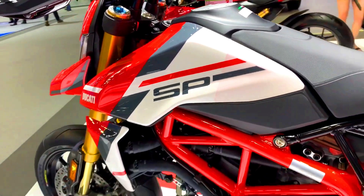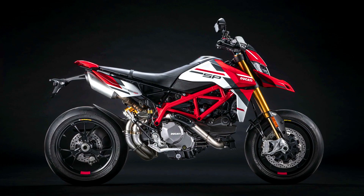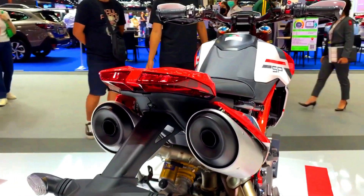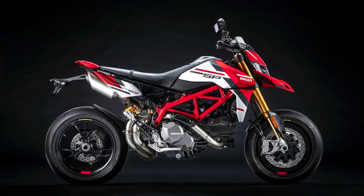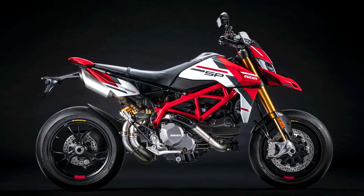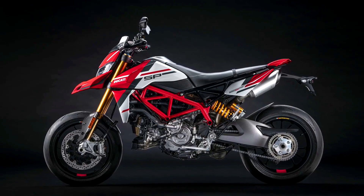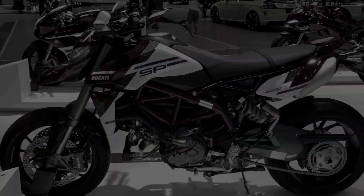SP models are also considered exclusive and cater to a niche market of riders who demand the best performance and features. When comparing the 2023 Ducati Hypermotard 950 RVE and 950 SP, expect both to retain the essence of the Hypermotard line, with the RVE offering a balance between style and performance upgrades, while the SP represents the pinnacle of performance and technology. For the most accurate details on these specific 2023 models, refer to official Ducati sources, motorcycle publications, or a Ducati dealer.